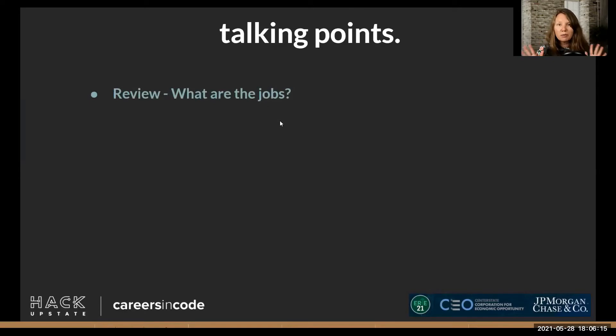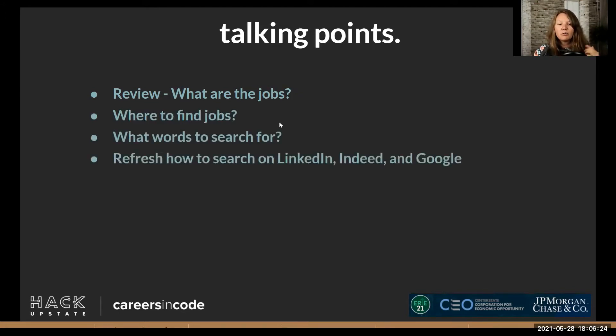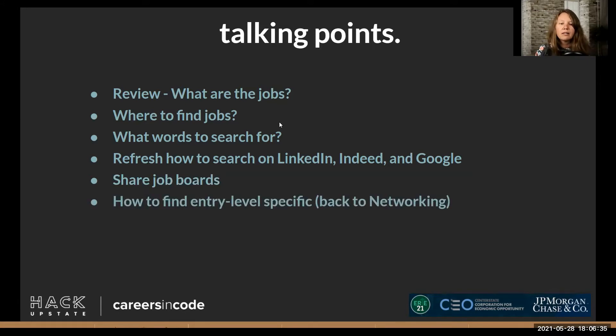We're going to talk about what the jobs are — what it is that you're supposed to be looking for, where to find them, what words you should be searching for. A refresher on how to search on LinkedIn, Indeed, and Google. I'll share some job boards with you, but there are lots of them out there, so find ones that work for you. We'll also talk about how to specifically look for entry-level positions, mind mapping, how to make your own work, and applying — once you find something you like, what should you do?